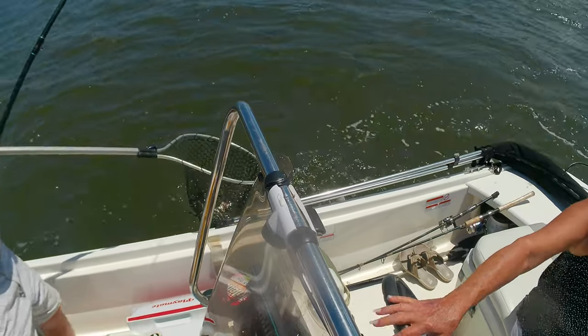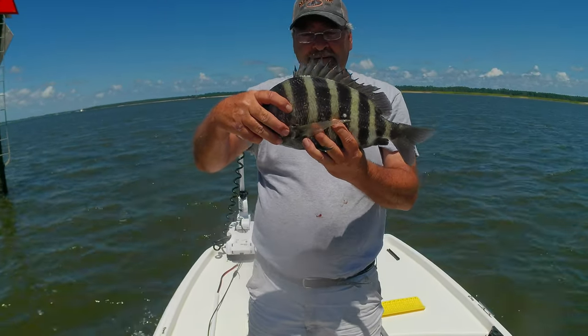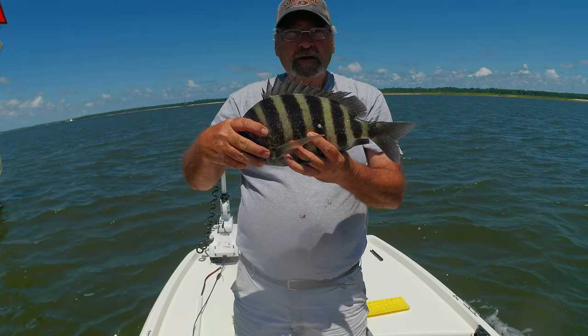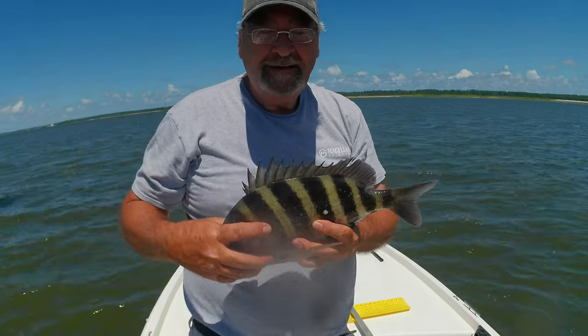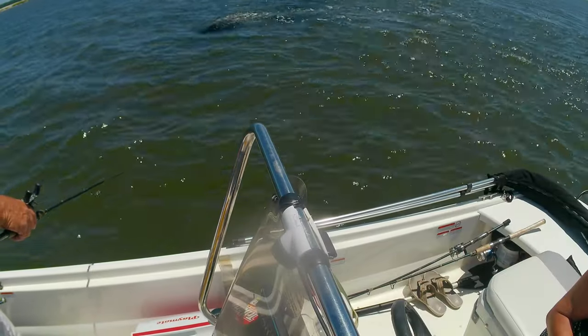There's another nice sheephead. This is actually my favorite fish to eat. You see that green coloration on that fish? That means he's just coming in out of the ocean, hasn't been inshore too long. They'll get real silvery — all that green will be gone after they stay in here a while.